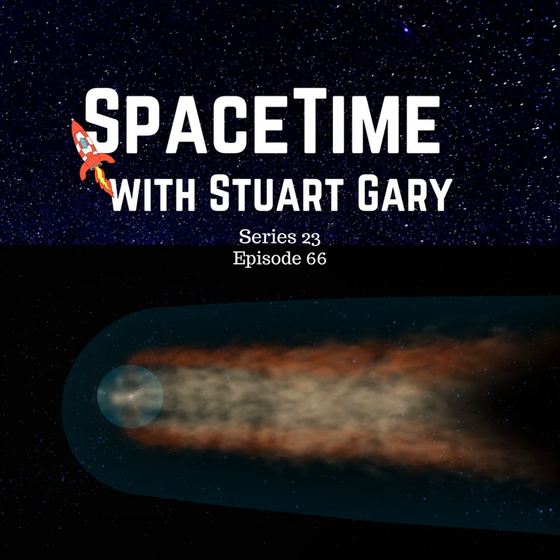Still to come: a new mission to Venus could finally determine the lifespan of the neutron, and ESA's mission studying Earth's hydrological cycle. All that and much more still to come on Space Time.